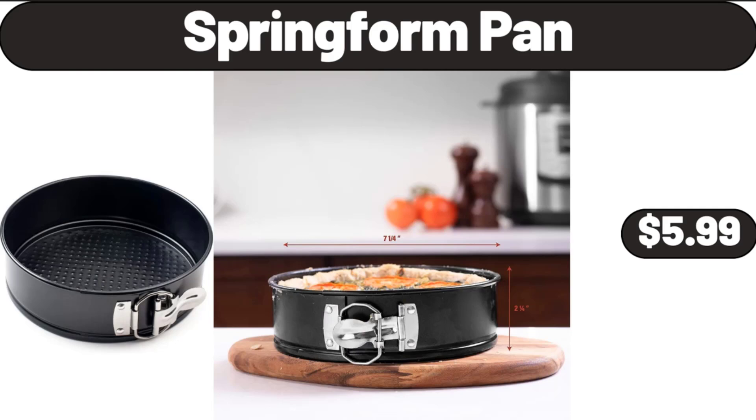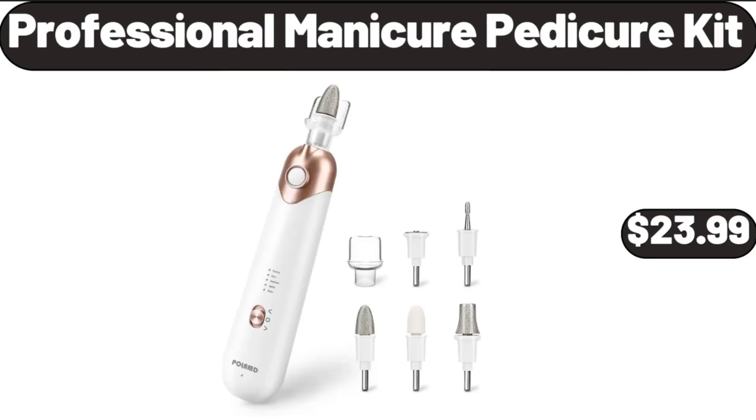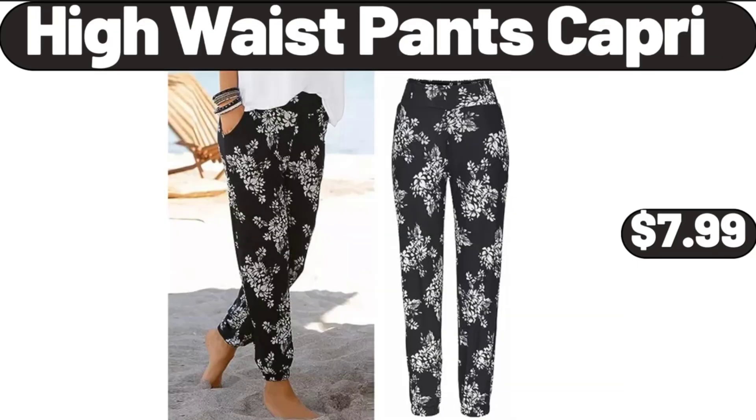Spring Form Pan, $5.99. Queen Reversible Comforter Duvet Insert, $28.99. Professional Manicure Pedicure Kit, $23.99. Honey Jar with Dipper and Lid, $7.99. High Waist Pants Capri, $7.99.